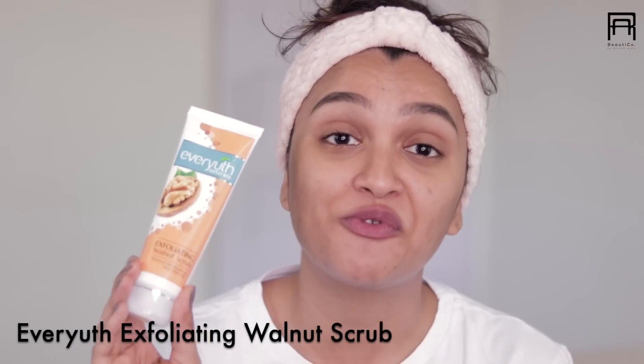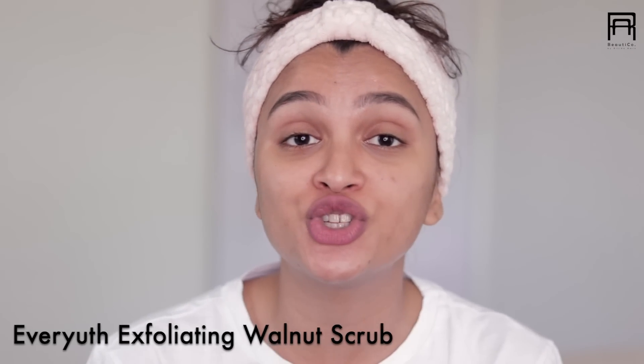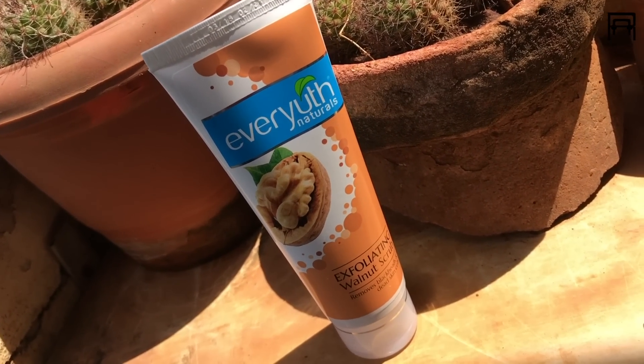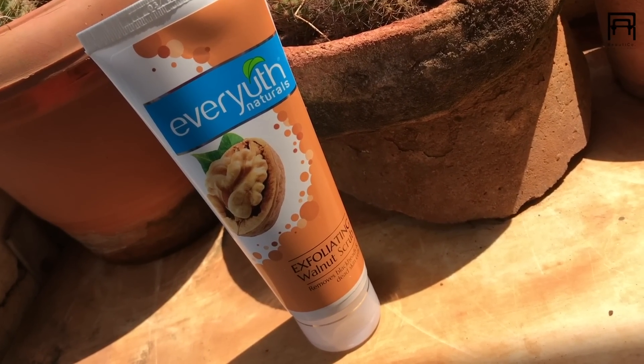So I have been using the exfoliating walnut scrub from Everyuth since years to get rid of the dirt. Now basically what this does is gets rid of the whiteheads, gets rid of the blackheads and also removes the dead skin cells which in return makes my skin super smooth, velvety, soft and beautiful.